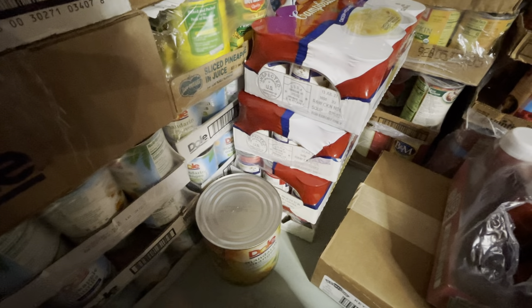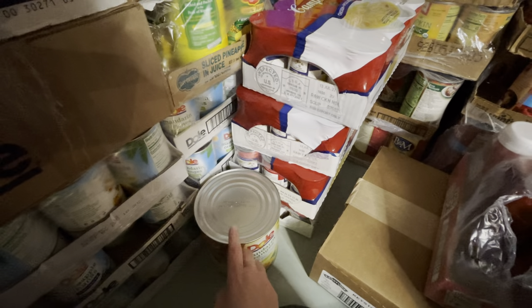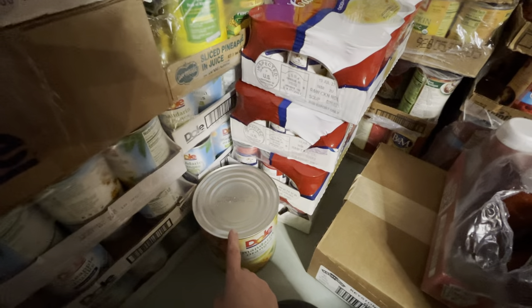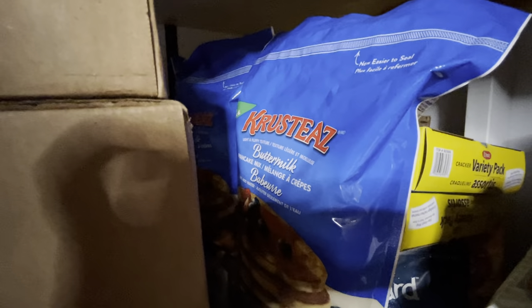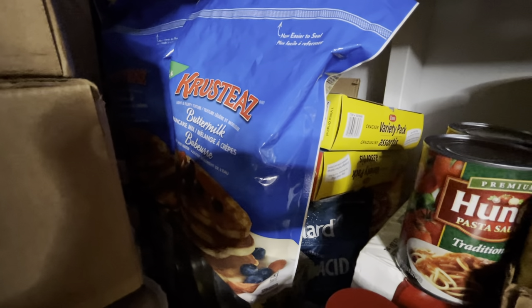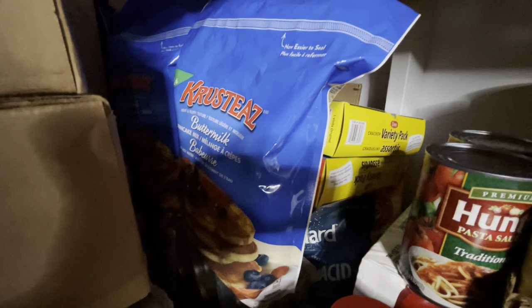This is a number 10 can — we ate the other number 10 can that was sitting here, but these are a good value. I got some mandarin orange ones — they were like $5 a piece. There are two big Costco bags of pancake and waffle mix. There's baking soda and some citric acid — the citric acid is for canning. And then there's crackers and three cases of that canned ground beef.